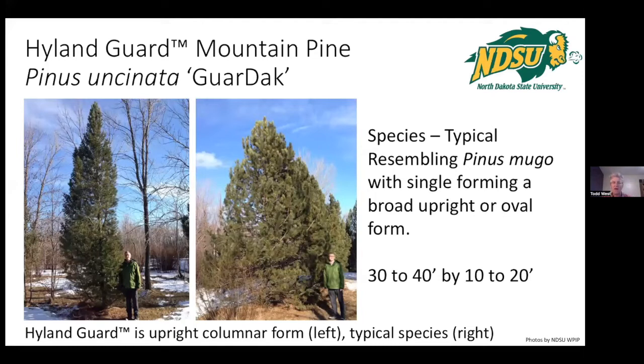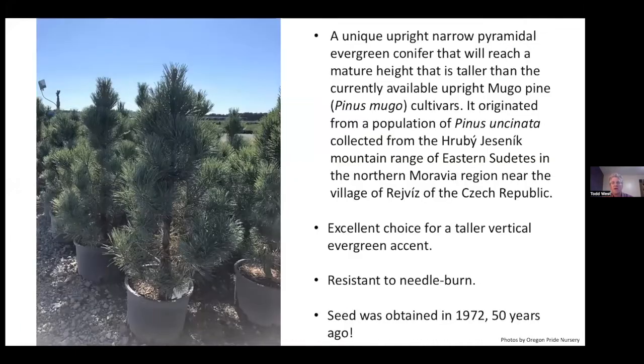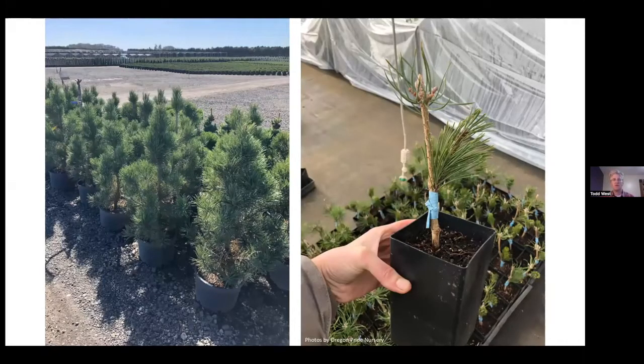The picture of the parent tree is on the left. What is typical of Pine Ensenada is shown in the center picture where they tend to be really wide and not that nice tight upright. This one is really exciting and will be available next season through Oregon Pride Nurseries, who deliver throughout our region. If you want that nice vertical accent, note that during the severe drought this summer, Arborvitae got hit hard because they need more moisture, whereas Mugos did fairly well. Ensenada is a close relative and performed very well even during drought. Production photos show nurseries loving the way this plant looks and grows.